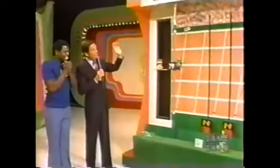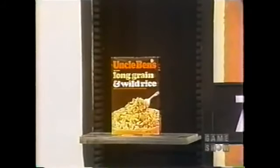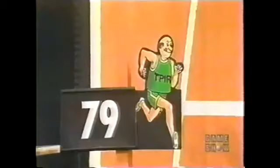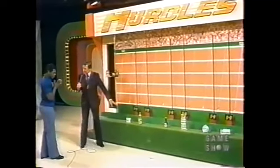Now, Paris, you're going to play the Hurdles game. Johnny, will you introduce the key product, please? Uncle Ben's Wild Rice Mix — fast cooking long grain and wild rice cooks in five minutes. You see that price of 79 cents there? There are three hurdles in this race. At each hurdle, one of the two products is less than 79 cents and one is more. If you choose the one that's less than 79 cents, he can get over the hurdle. If he gets over all three hurdles, you win that piano.